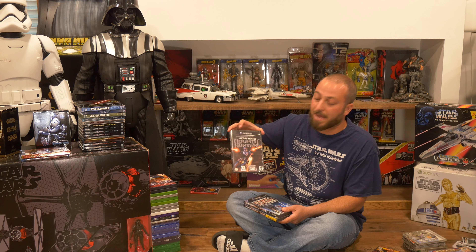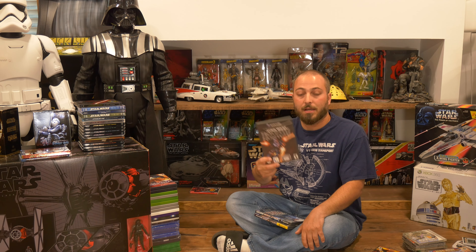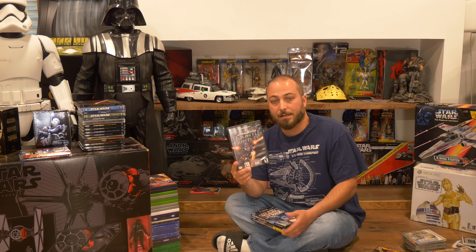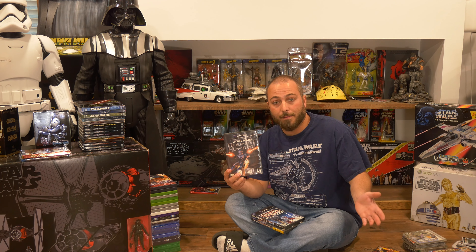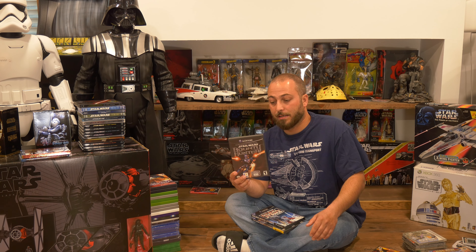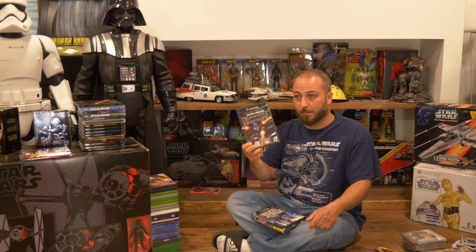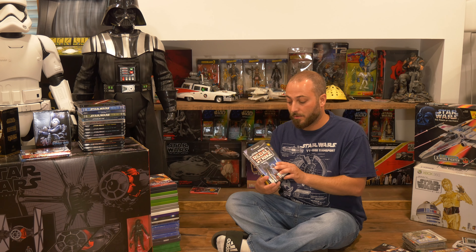Then we have Star Wars Episode 1: Battle for Naboo on the Nintendo 64 — I've actually never played this one, but as a collector I have it. And then how could we not talk about Star Wars Episode 1: Racer. This was a pack-in game for the Nintendo 64 at one point and it's just a fantastic game. They actually just remade it for PS4, Xbox One, and PC, so we'll get to that later.